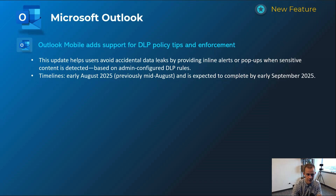Another one for Outlook Mobile is extending the existing DLP policy tips and enforcement that you see today in Outlook on the web or the local Outlook client into the mobile experience as well. So it's a good security win especially if you're enforcing data loss prevention policies. This will happen early August and be complete by early September.